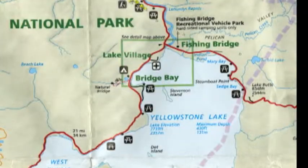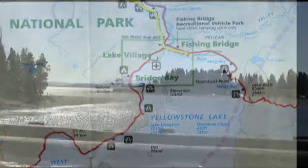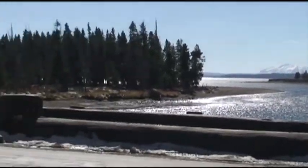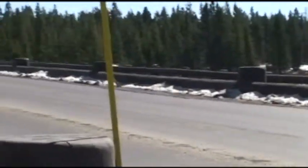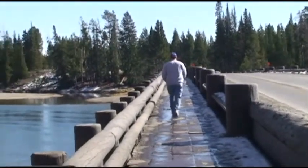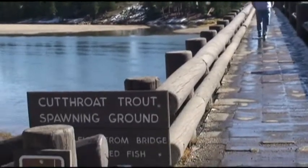Well, the next stop on the road is going to be Yellowstone Lake. We're going to stop at the Fishing Bridge and then explore the lake shore. Here is the Fishing Bridge on the Yellowstone River, which drains the entire lake. Well, you can't actually fish on the bridge, but you could up until the 70s — the name just stuck.